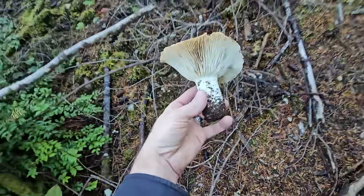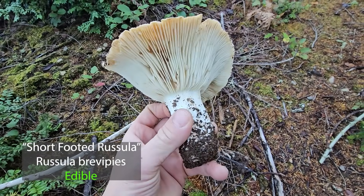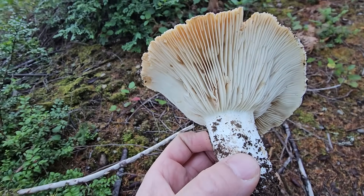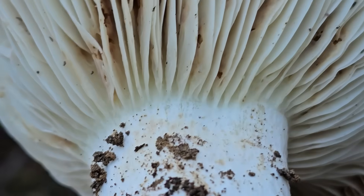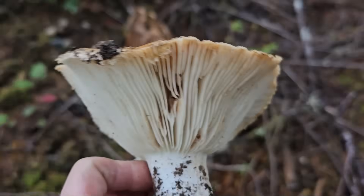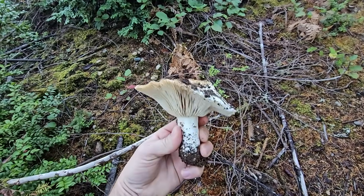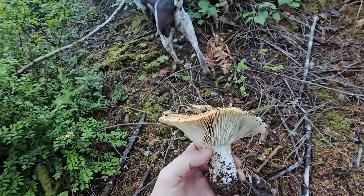This one, Russula abreviapes, is really common. It can get parasitized and turn into a lobster mushroom. It's got this vase-shaped cap, and all the gills kind of stop in a certain spot — lightly attached to the stem, a really brittle mushroom. Russula is a genus of mushrooms that are generally safe to eat, and Russula abreviapes is totally safe to eat.